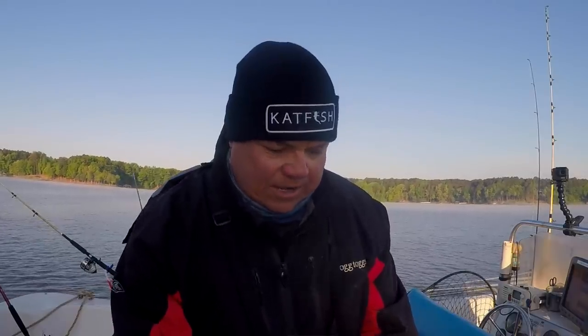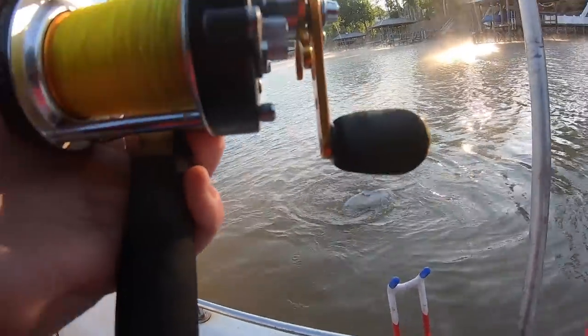Catfish Pro Rod and reel, Andy line. Nice male blue cat.